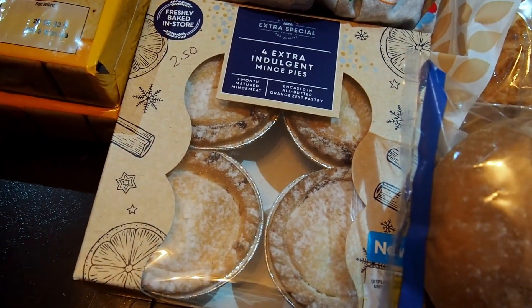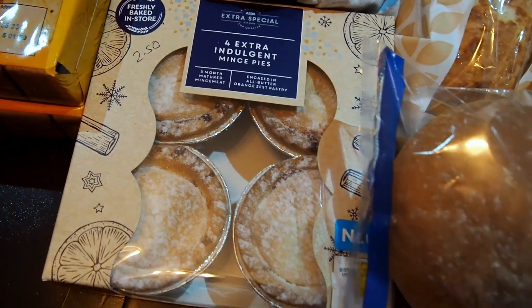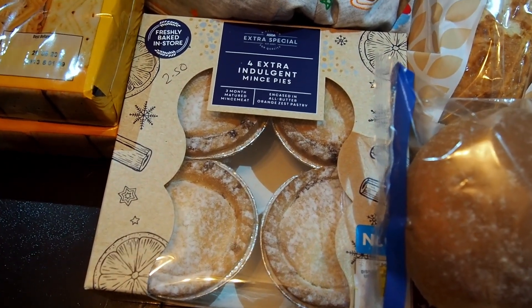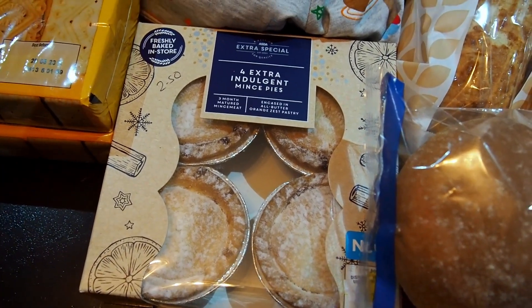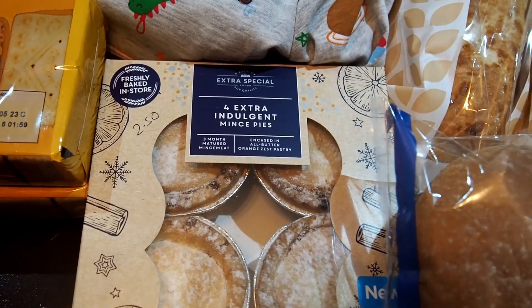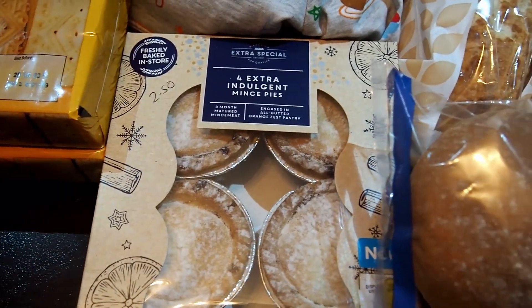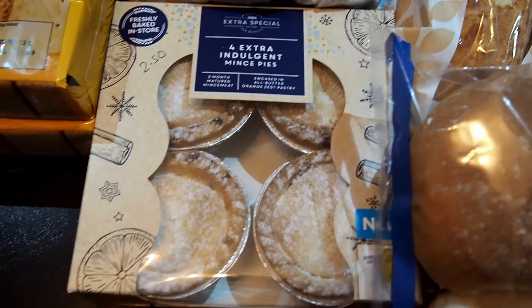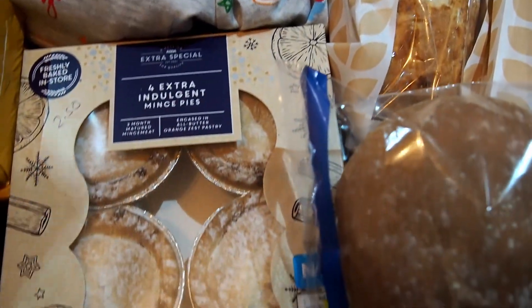We've got some extra indulgent mince pies — we're going to do a review on those as well. They were £2.50, but they were on Asda Stars Star Buys, so you get £1.50 back on your cash pot when you scan your app. Not to be confused with a jackpot — although these mince pies might be the jackpot.